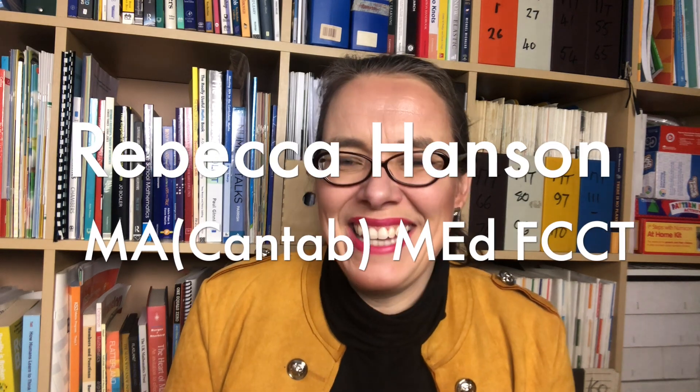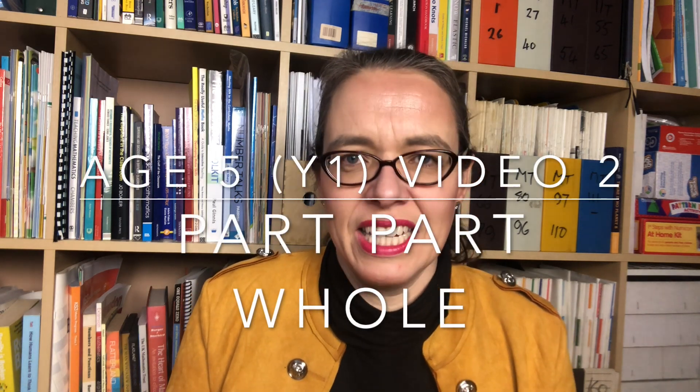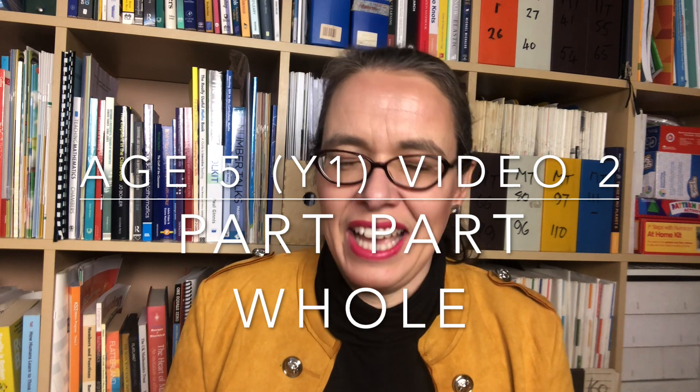Hello, I'm Rebecca, the maths lady, here to help you become an expert maths teacher so that all your children love their maths and become fluent and creative with it. This is the second video in the series for teachers of children of five years old — that's English year one — and it's our second formal year of maths teaching.